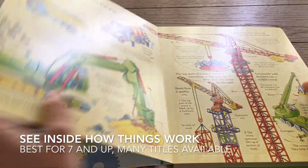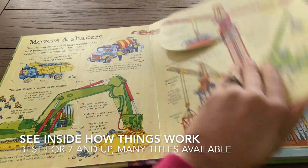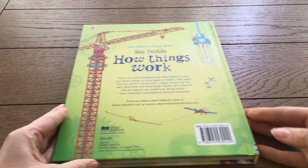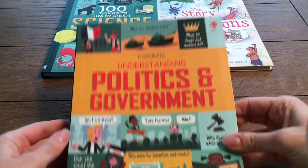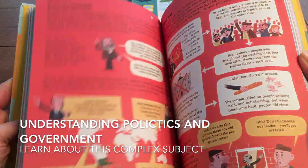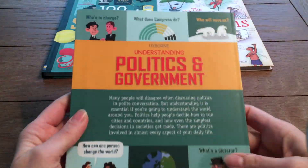The See Inside series is best for ages 7 and up, and has detailed information on subjects like how things work, Shakespeare, and energy. Usborne has great books for taking complicated subjects and breaking them down into bits of information that are easy for children to learn.